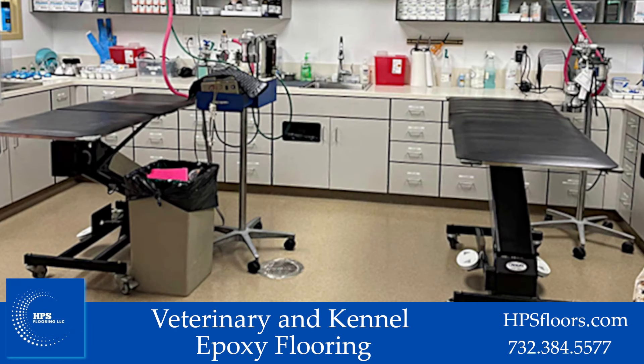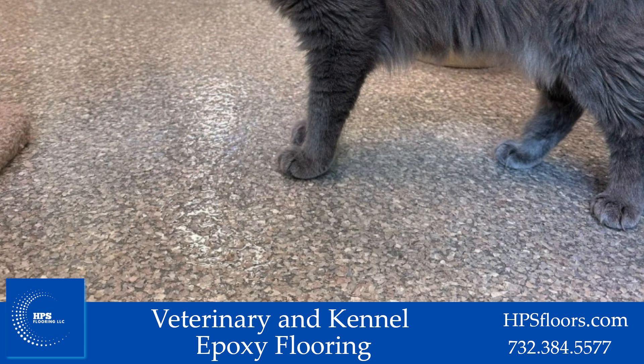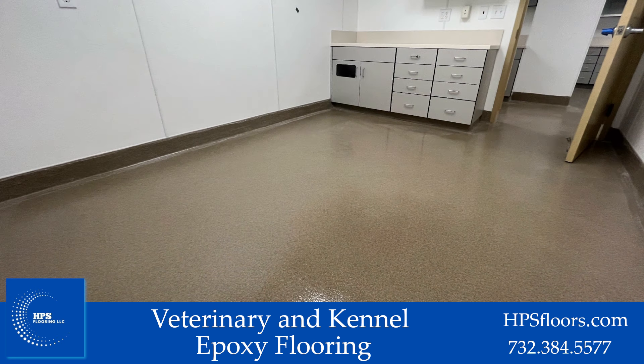Epoxy flooring is very beneficial for veterinary clinics and kennels. Its easy clean properties and resistance to bodily fluids, chemicals, and water make the floors much easier to clean while also expanding their life expectancy.